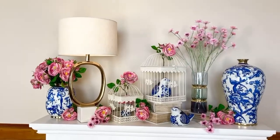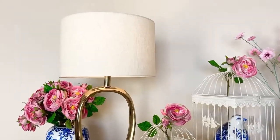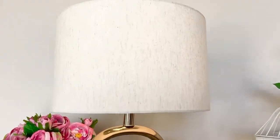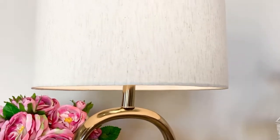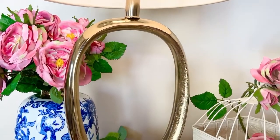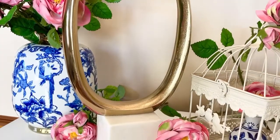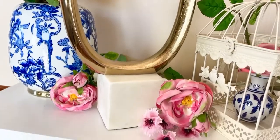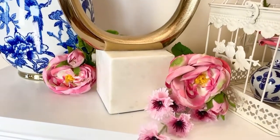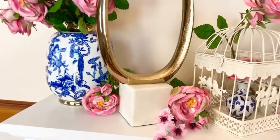A lamp always makes a room, and this one I love. It has a beautiful drum shade — I love the texture and the fabric, kind of a linen look. Then you go down into this beautiful open design that is kind of an organic oval, and that sits on a solid marble base.